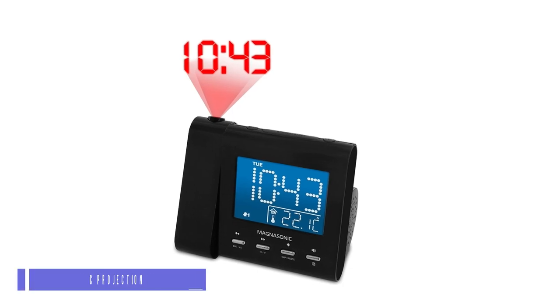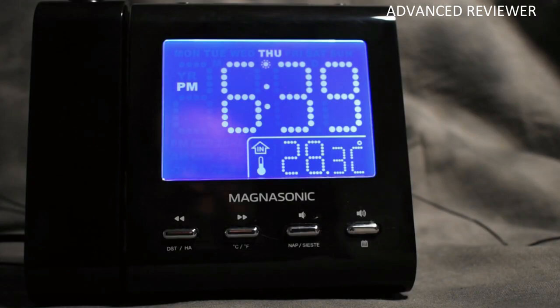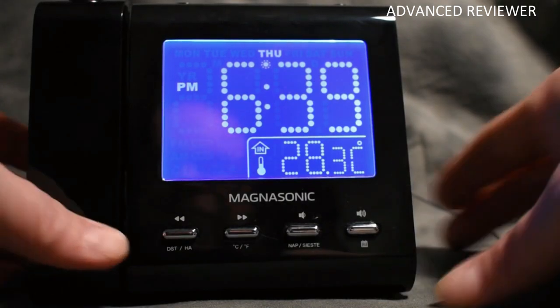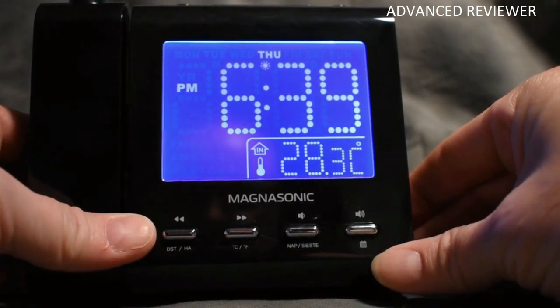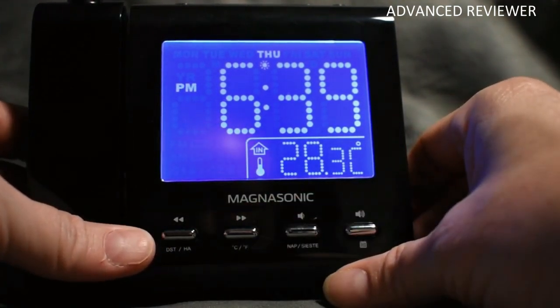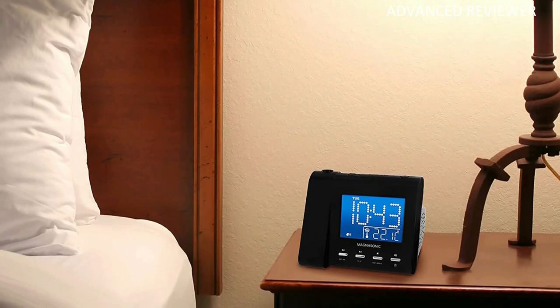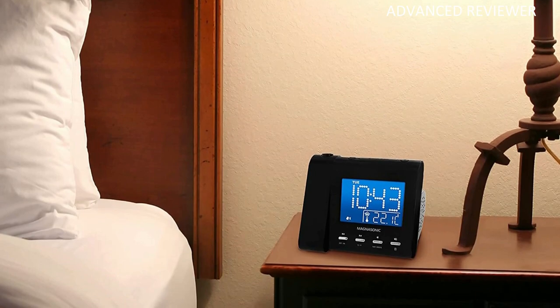Number 5: Magnasonic EX-601 Projection Alarm Clock. The Magnasonic EX-601 Projection Alarm Clock is sleek and easy to set up, with a projector for convenient viewing. It features a blue LCD with a clear view of the time, day of the week, and indoor temperature. These stats can also be viewed from an adjustable projector on the wall or ceiling.